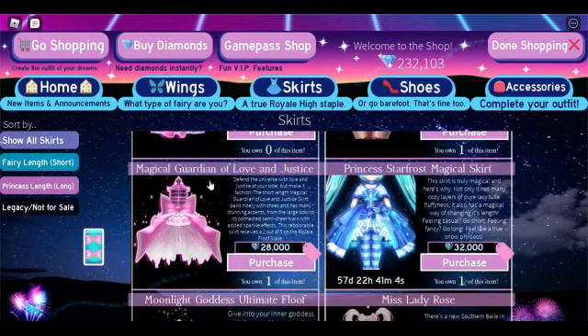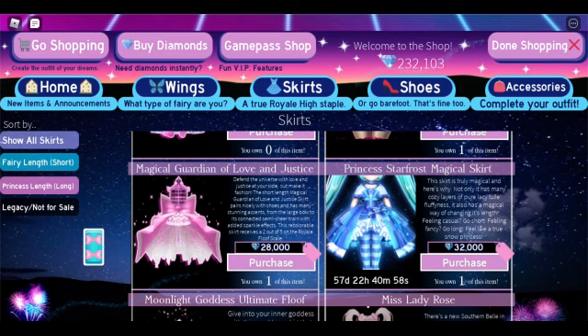For the skirt section, I definitely recommend getting the Princess Star Frost skirt. It's kind of like the winter Royal High staple skirt and can be used in so many different outfits. It's probably one of the only winter ones and the most well known. It is toggleable just like the skates — you can make it longer or shorter. The skirt goes with so many different halos, corsets, and can be used for so many different purposes. Highly recommend it if you're looking for a skirt to buy for winter.